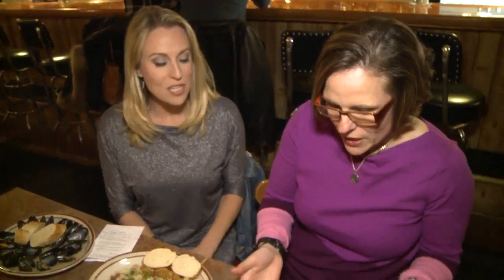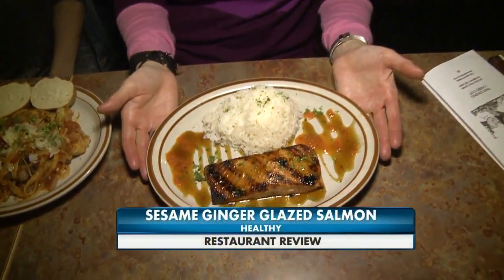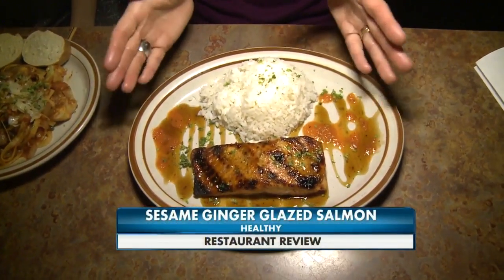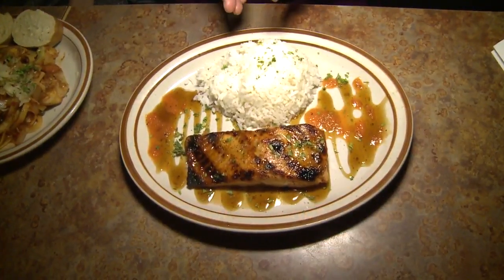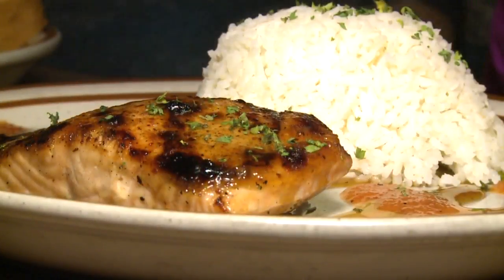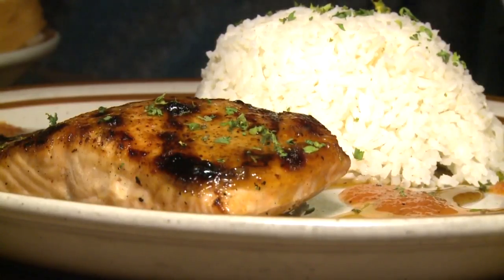And finally, we have the char-grilled sesame ginger glazed salmon. This is one of their best-selling dishes. The salmon is a perfect portion size; the rice is a little much. This is a great option if you're trying to watch your weight — just eat half of the rice and go with the salmon. It looks awesome. Tammy, thanks. And on that note, cheers to your health!